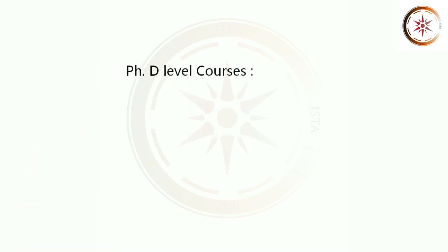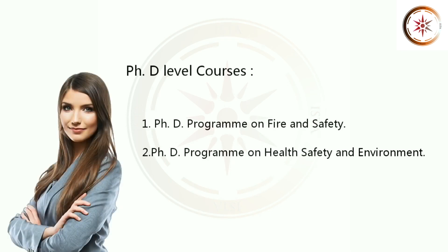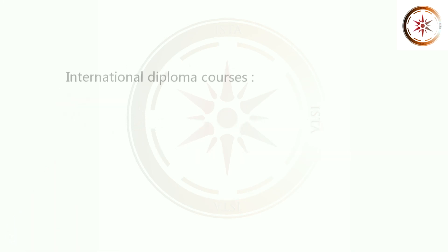Let's see the PhD Level Courses. 1. PhD Program on Fire and Safety. 2. PhD Program on Health Safety and Environment. Let's see the International Diploma Courses.